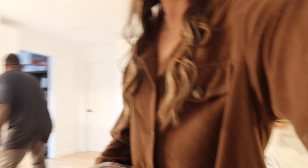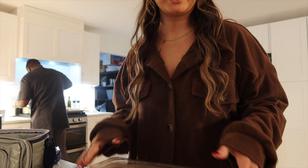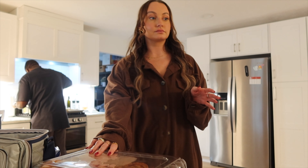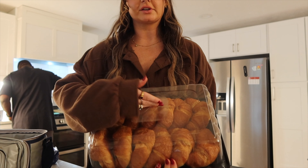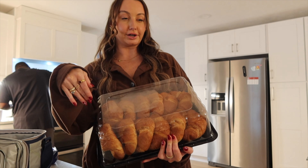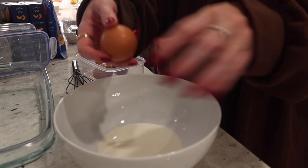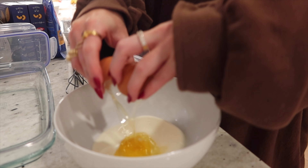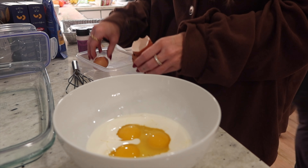We are at my parents' house and I'm going to start making this croissant ham and cheese croissant bake that I saw on TikTok. You chop up the croissants and put them in an egg wash — I'll show you in a second, but I think I'm going to make like the slider version.